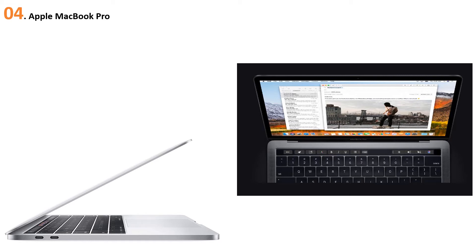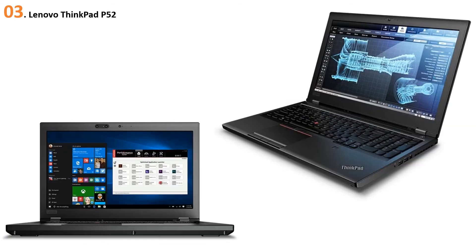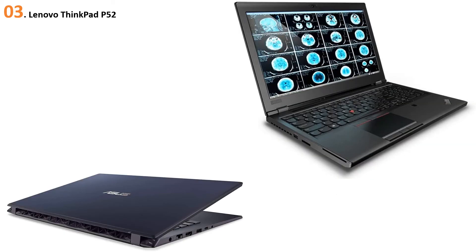At number 3, the Lenovo ThinkPad P52. One of the most surefire ways to check whether a laptop will be right for your CAD needs is to look for ISV certifications — meaning independent vendors have tested the model with specific software and approved it. If you use certifications as your benchmark, you'll want to look at the Lenovo ThinkPad P52, with certifications for CAD applications including CATIA, SolidWorks, AutoCAD, Vectorworks, and PTC Creo. This is a solid choice for even the most hardcore power users.